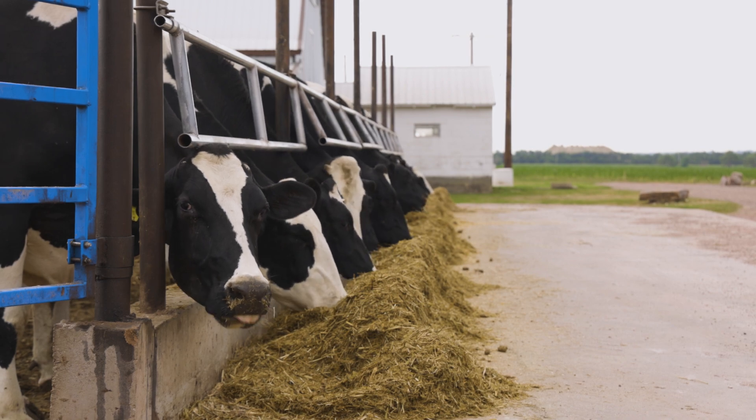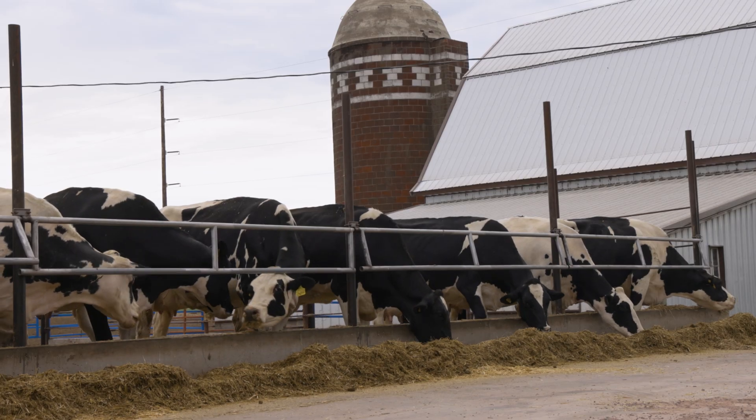It all begins with the first step. Ten years from now, how we select for feed efficiency will look a little bit different than it does now, but we had to get the process started. Researchers see an issue, determine that it can be improved, then tackle it head-on.